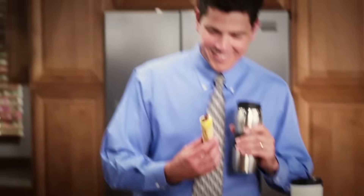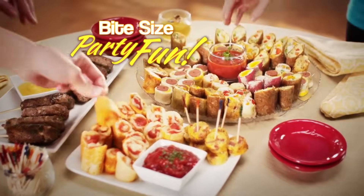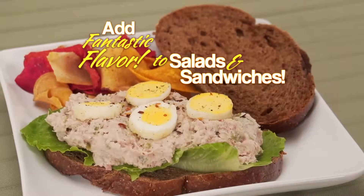And because of their round shape, you can take them for a quick meal on the run, or serve up bite-size party fun, or cut them to add fantastic flavor to salads and sandwiches.